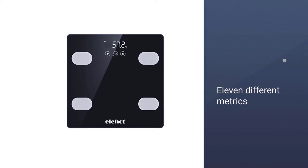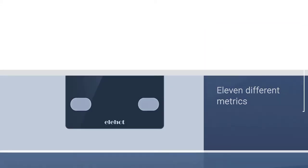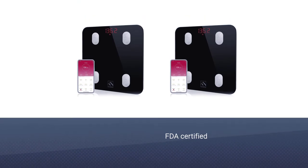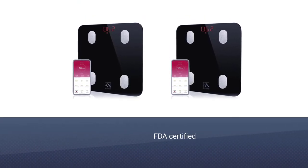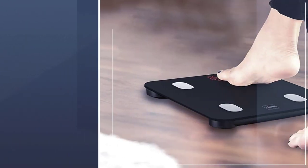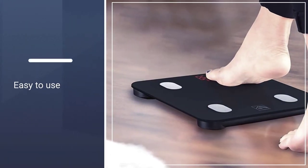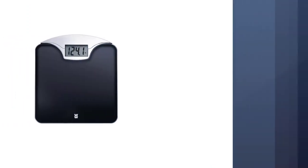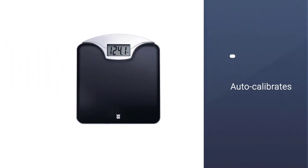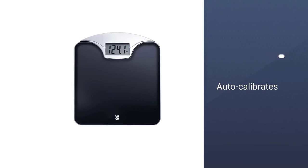There are 11 different metrics that this scale measures: body fat, body weight, body age, skeletal muscle, BMI, protein, muscle mass, fat-free body weight, bone mass, basal metabolism, and water. This scale is FDA certified, and you have a one-year warranty upon purchase. It auto-calibrates when you step up on the platform.